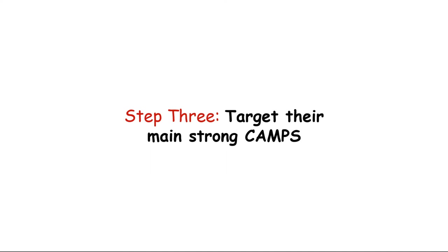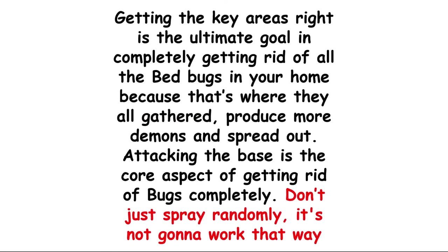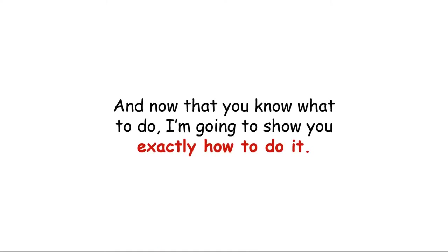And now to the final step, which is to target their main strongholds. Getting the key areas right is the ultimate goal in completely getting rid of all the bed bugs in your home, because that's where they all gather and that's where they produce more and spread out. Attacking the base is the core aspect of getting rid of bugs completely. Don't just spray randomly — it's not going to work that way.